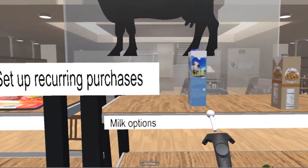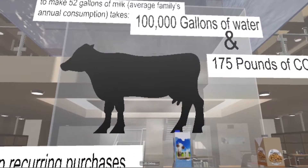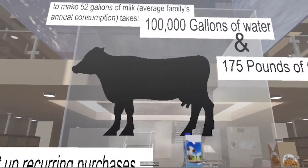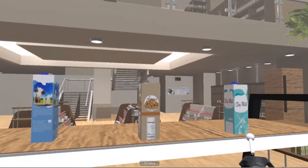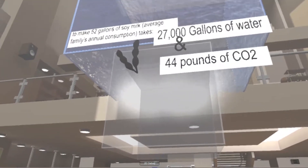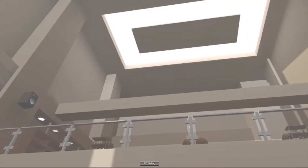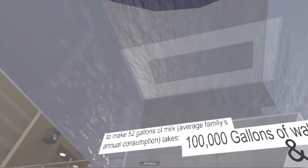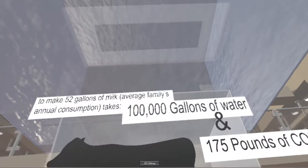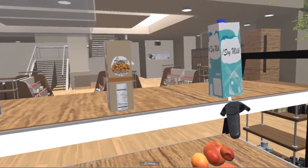What Jim is about to find out is that to create enough cow's milk for his family for a year takes 100,000 gallons of water and releases 175 pounds of carbon dioxide emissions. Because this is extended reality, instead of just listing the number, when he goes to compare these things, he actually gets to see what 100,000 gallons of water looks like, towering over his head. It's gigantic. Soy milk takes a lot less. Alternatively, we could depict the barrels of oil consumed, miles of road needed for transport, or whatever would be most impactful for Jim.